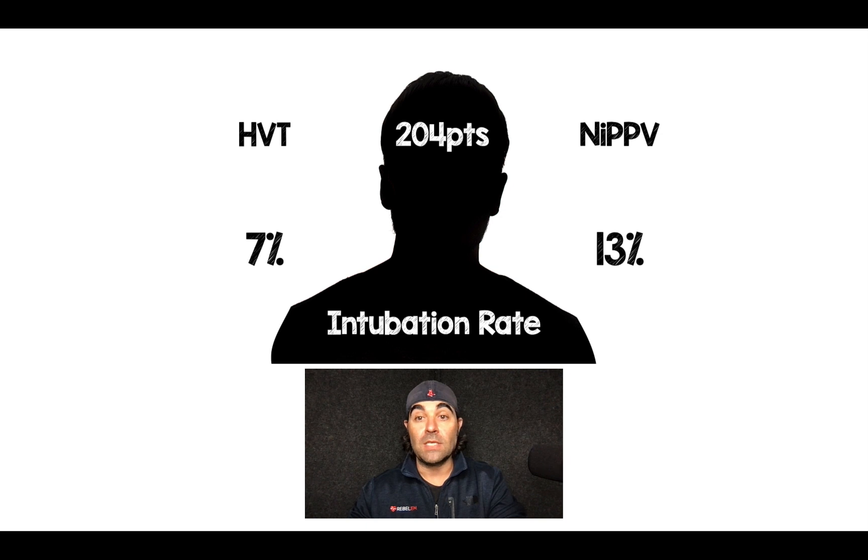Their primary outcome was intubation rate. This was a non-inferiority study, and it turned out that high velocity therapy was actually non-inferior to non-invasive positive pressure ventilation. There were a few more patients that had respiratory failure with high velocity therapy compared to non-invasive positive pressure ventilation, but that wasn't the primary outcome of the trial.